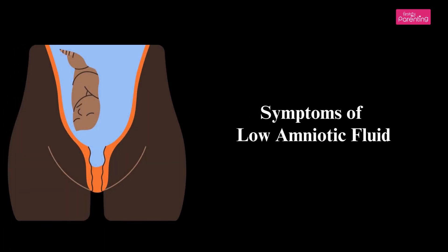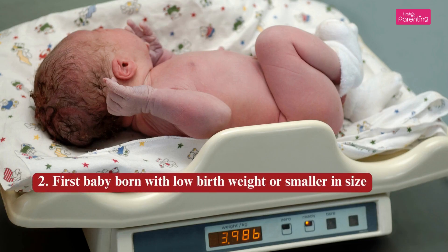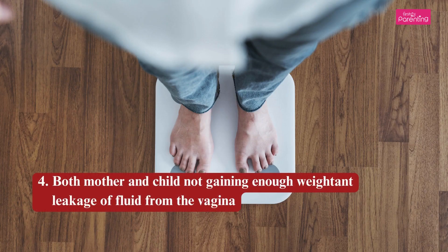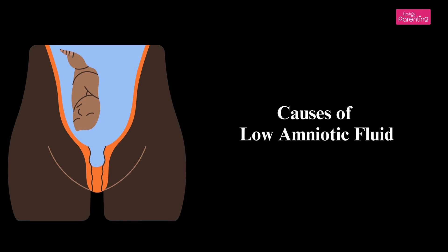Symptoms of Low Amniotic Fluid: 1. Fluctuating blood pressure. 2. First baby born with low birth weight or smaller in size. 3. Constant leakage of fluid from the vagina. 4. Both mother and child not gaining enough weight. 5. Baby's growth is prolonged.